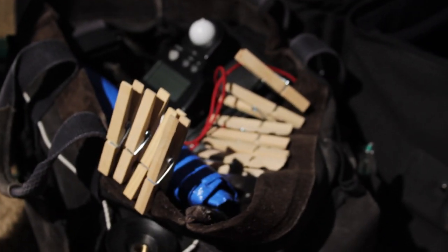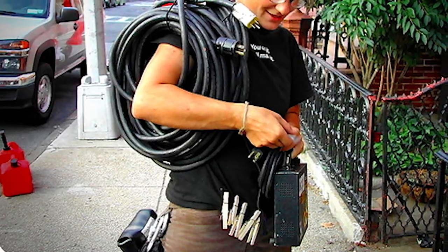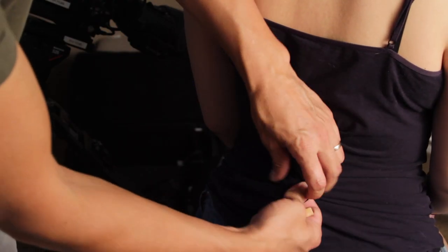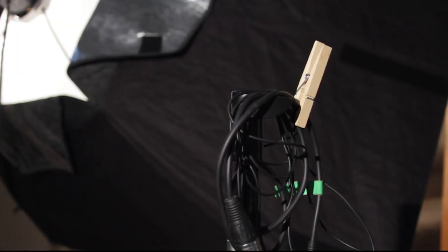On a given film set, you're bound to see plenty of them. Gaffers and grips keep them handy, often clipped to their shirt or tool belt, ready for action. They're essential for holding gels, scrims, filters, and flags over studio lights. And they're used for a variety of other things, like taking wrinkles out of clothes and keeping cords out of the way.